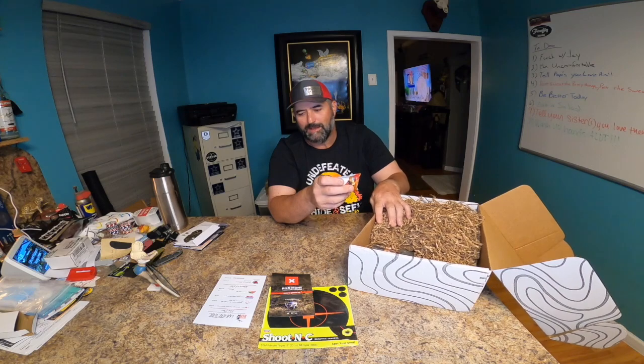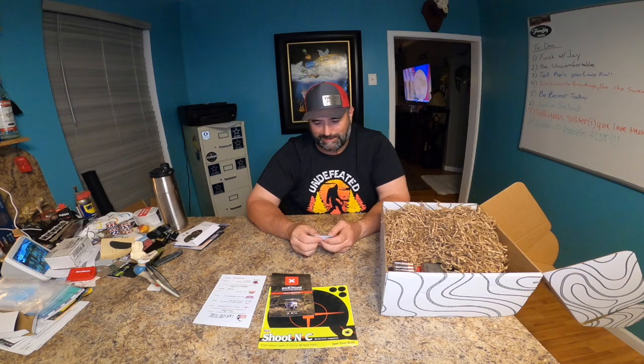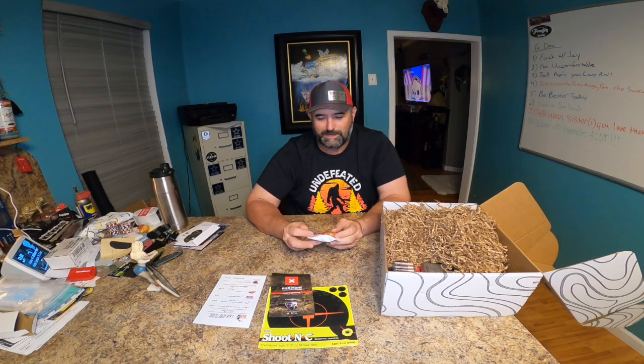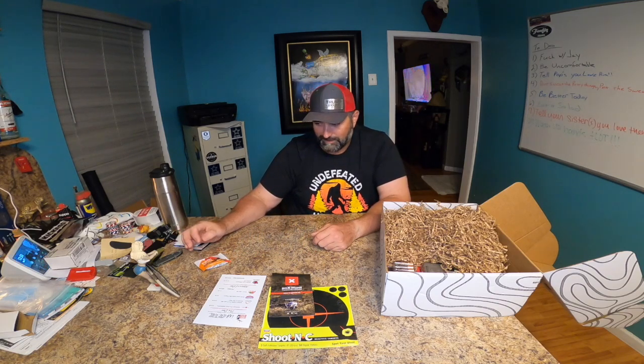We got a Pro Bar Bite Bar — ooh, peanut butter chocolate chip! It's late, it's like midnight, 12:30, so we'll save that for another day. Very cool, I like it. $1.99.